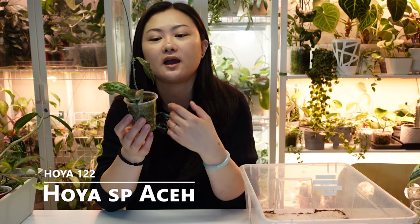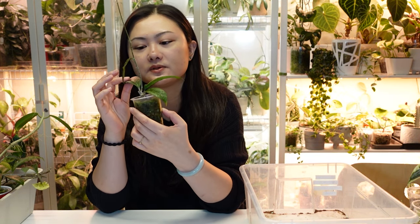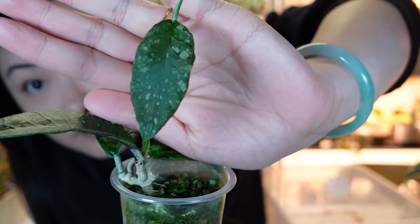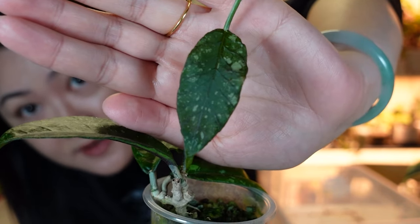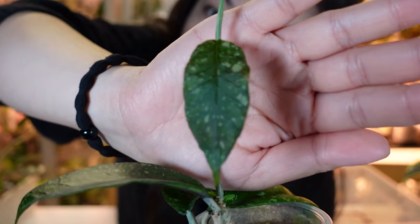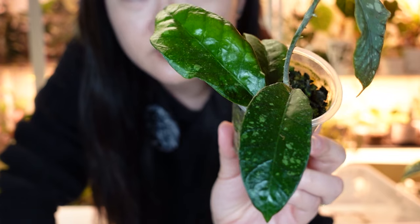Next is another Hoya Species from Aceh — no ID. I thought this one might die but it's putting out a new leaf that looks so cute. It has that embossed venation look with some splashes — really cute. I'm excited to watch this one grow. The older leaf used to be bigger but isn't so large now.